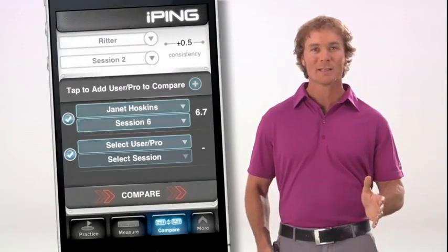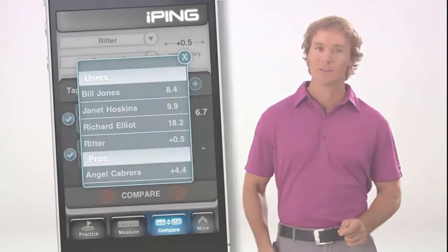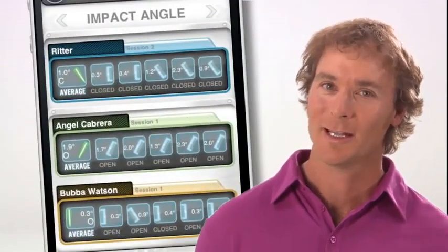The Compare screen compares your past sessions to track your progress. Or you can compare your data to that of your friends. You can even compare your consistency score and putting handicap with those of Ping pros already preloaded in the iPing app.